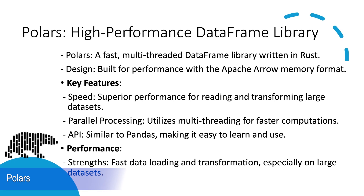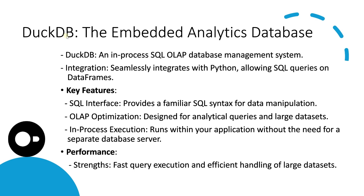Now let's talk about polars. Polars is a relatively new kid on the block compared to pandas, but it's gaining traction fast. For starters, it's written in Rust, a language that's known for its performance. Polars supports multi-threading, which can make a huge difference when you're working with large datasets. In many cases, you'll see read and transformation operations performing much faster in polars than in pandas.